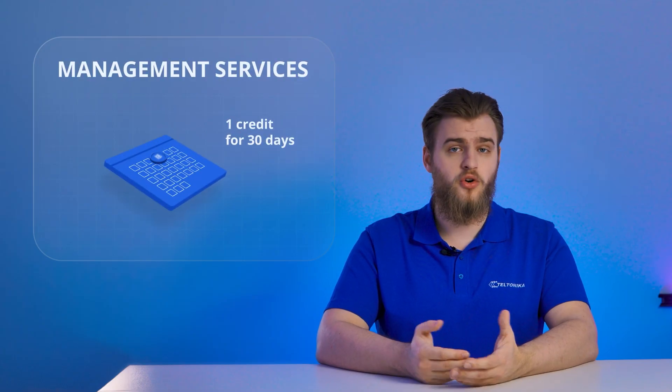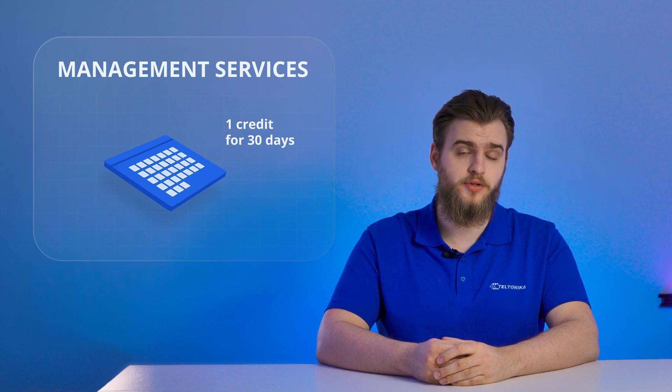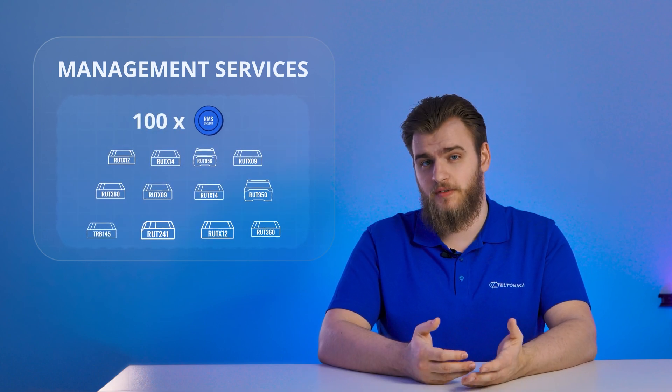For management services, one credit gives you 30 days of management services for one device. So if you have a fleet of 100 devices and want to give RMS Management access to all of them at once, you'll use 100 credits and all of these devices will gain access to the service for 30 days. After those 30 days, you can decide whether or not each of those devices needs to keep its access. You can also enable the auto-extend function, which will automatically renew access to management services without needing manual intervention.